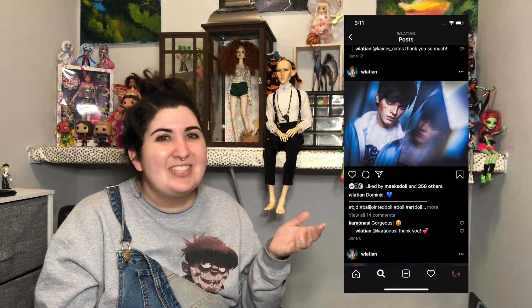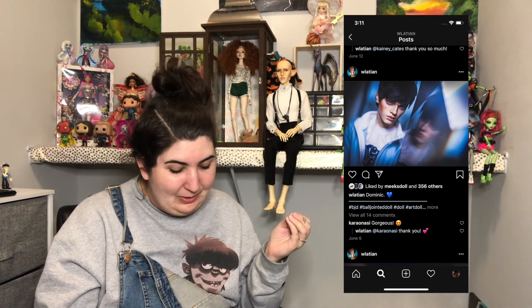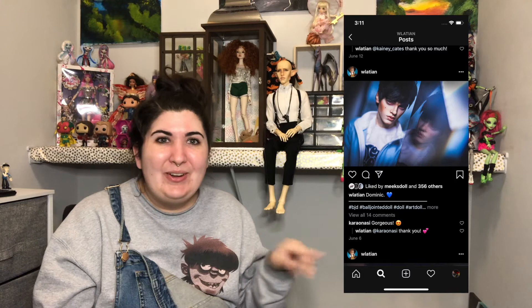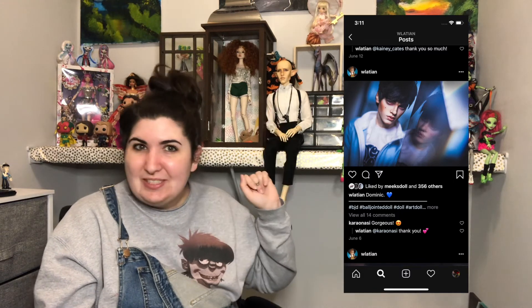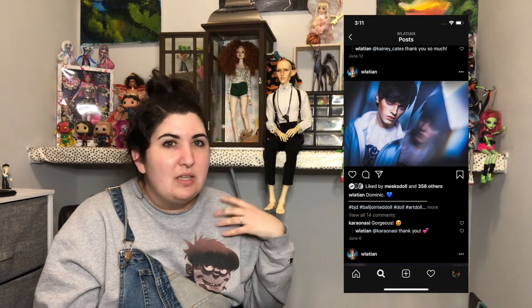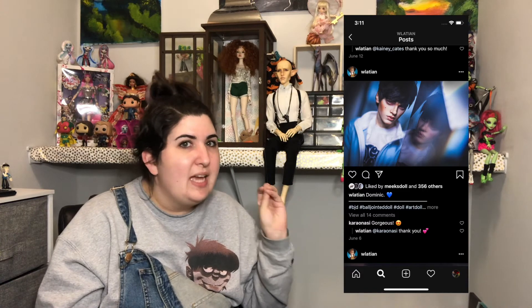And my last one is Dominic, by Waltian — the person who did Solis's face up. Her character Dominic is very — I don't know, he's just nice to look at. You can just see a handsome doll. He's just a handsome doll, a fun one. Love him. And that is the tag — she is done!